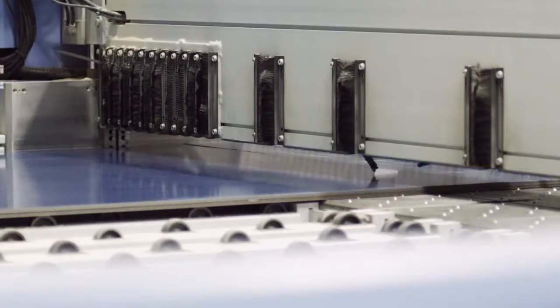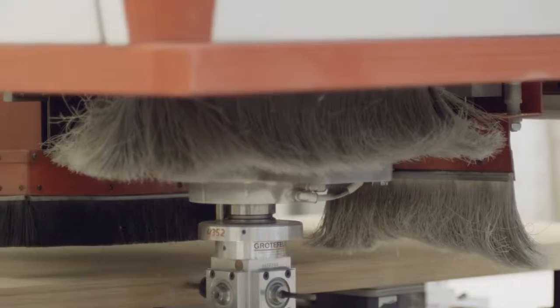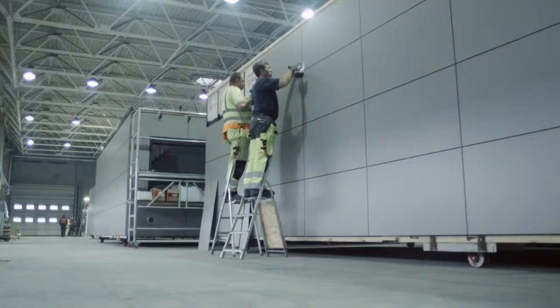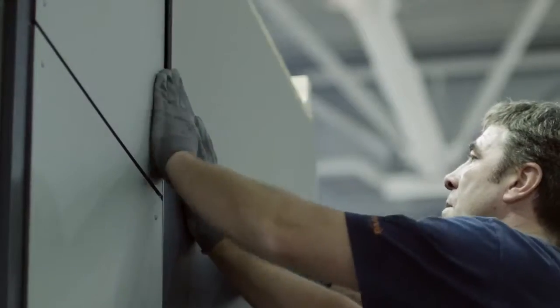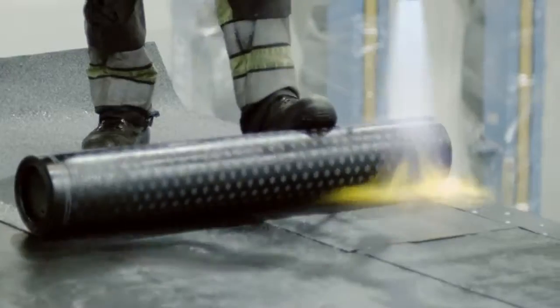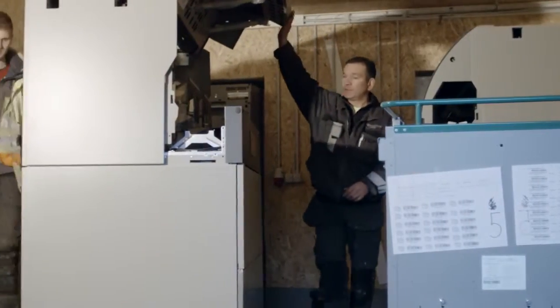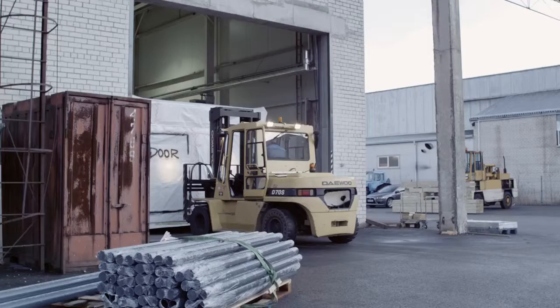The small houses had to be warm, waterproof, easily transportable, and plug-and-play ready for electricity and internet connection. 24 hours a day, 7 days a week, hundreds of workers gave their best to complete the order in time.